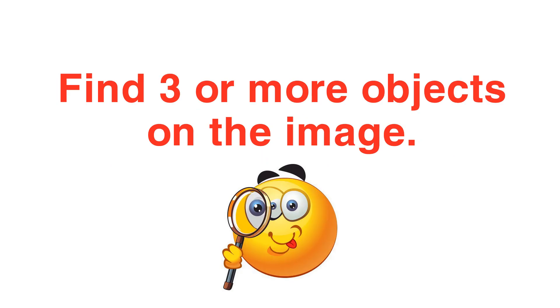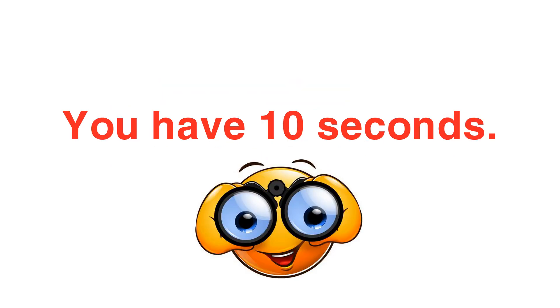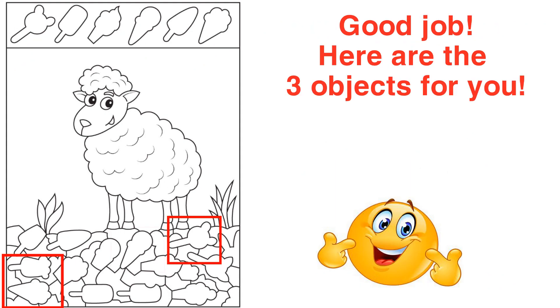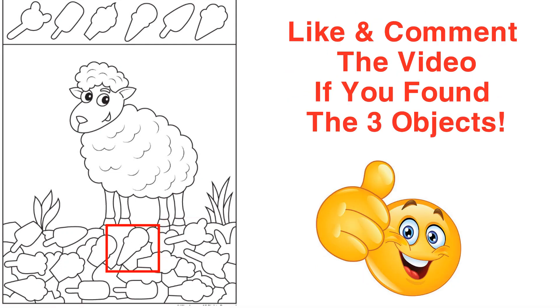Level 3. Find three or more objects on the image. You have 10 seconds. Good job. Here are 3 objects for you. Like and comment the video if you found the 3 objects.